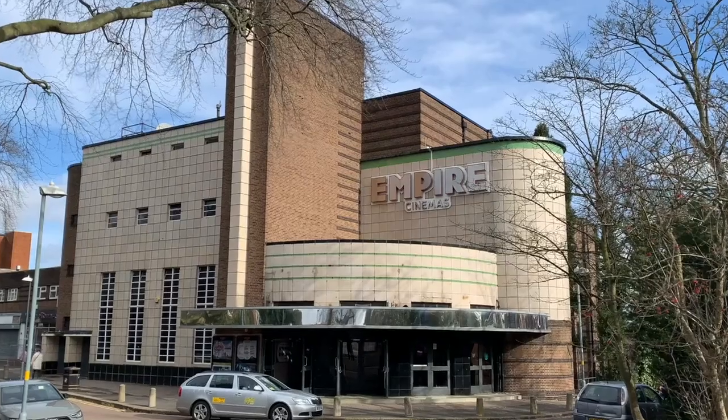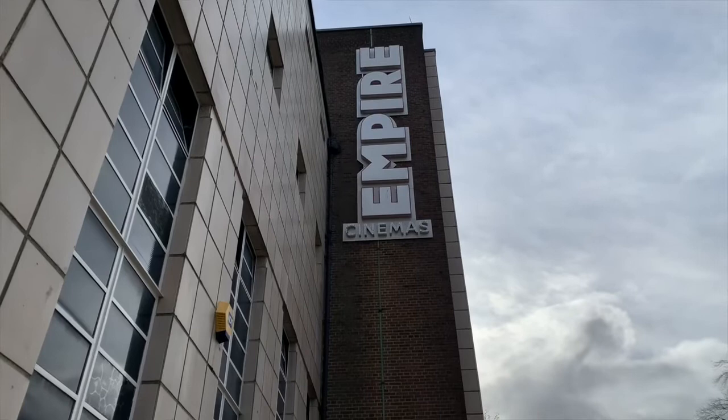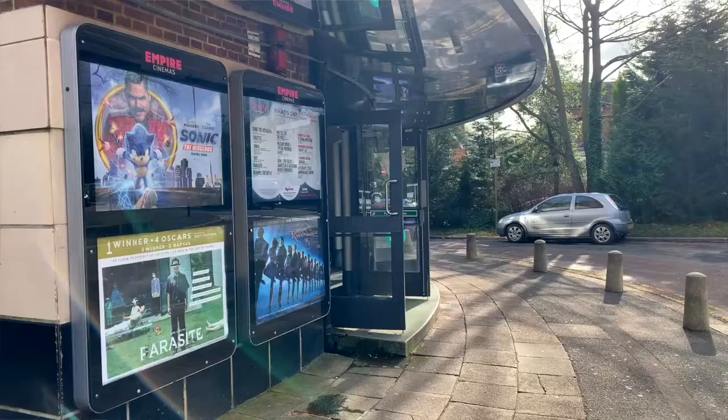Here we are inside the Empire in Sutton Coldfield, and with me is the General Manager, Des. Tell me a little bit about the place. Well, Empire Sutton Coldfield is an art deco cinema. It was originally built in 1936 as a theatre, then taken over by the Odeon, and Empire took it over about 12 years ago, so we're one of the only original old art decos still operational within the UK.